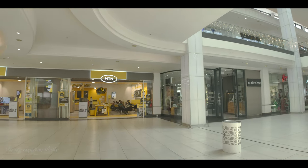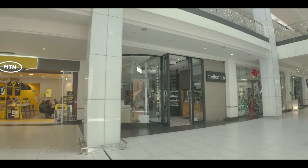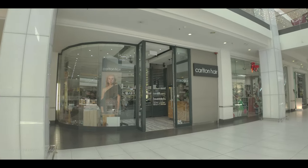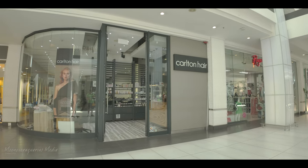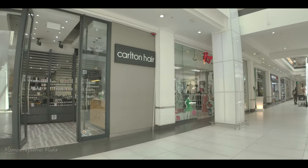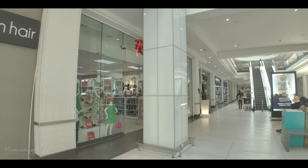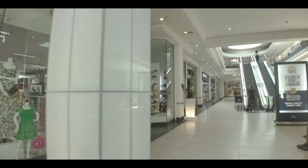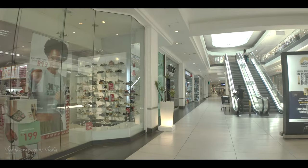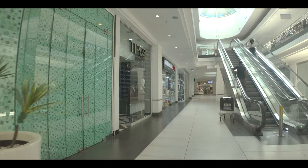We're heading over to MTN — another one of those cell phone shops, there are quite a few. There's also Colton Hair, a hairdresser. And Rage — they've got some good stuff there. I had a pop around and saw some things I liked.